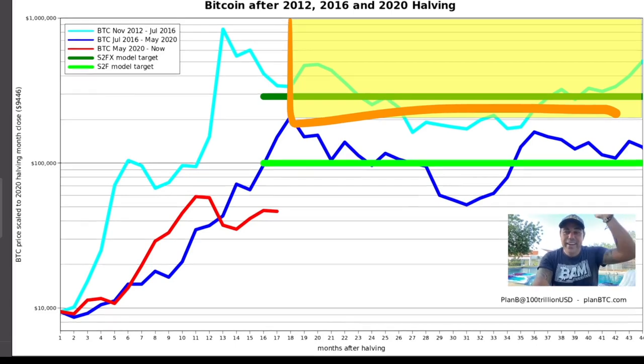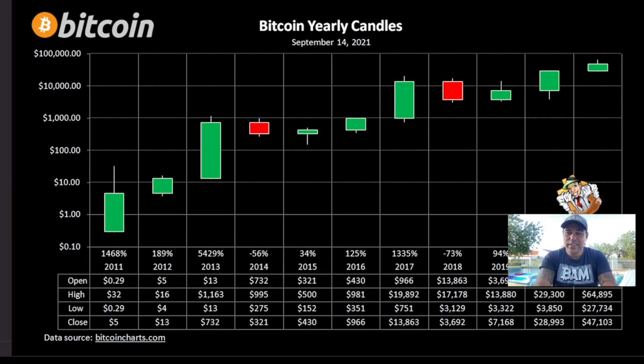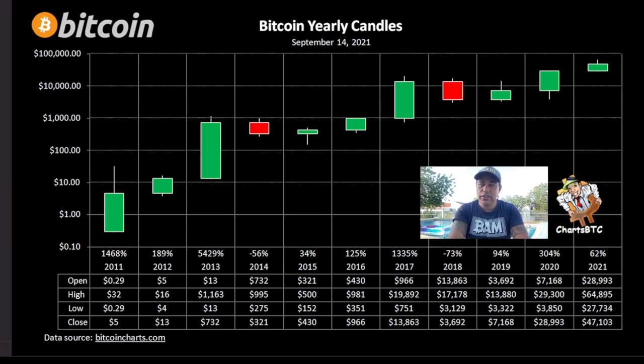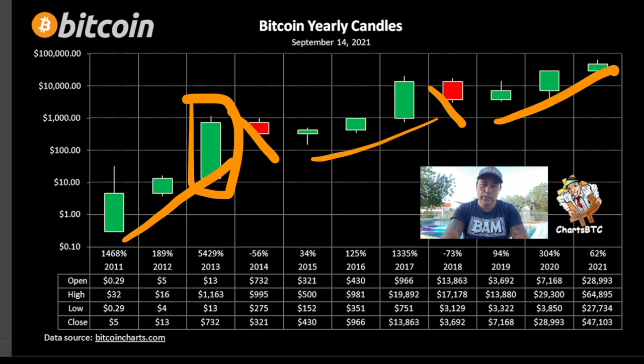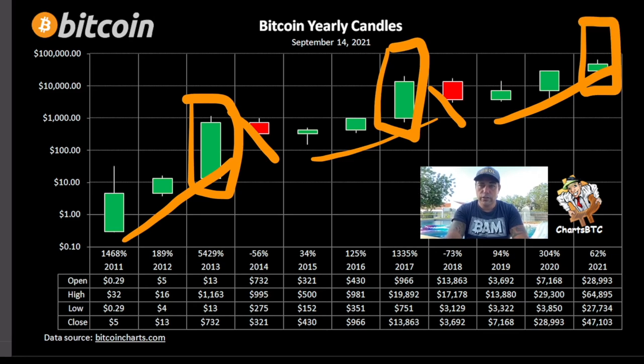Looking at the yearly candles chart — something I've discussed many times — we see a pattern: three green candles, a red candle, then three green candles, a red candle, then three green candles again. The third green candle in each sequence is always the largest. This third green candle is going to be the largest one, ending above $100,000 US dollars.